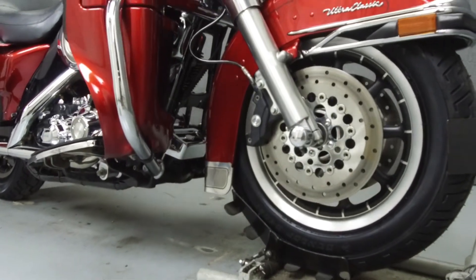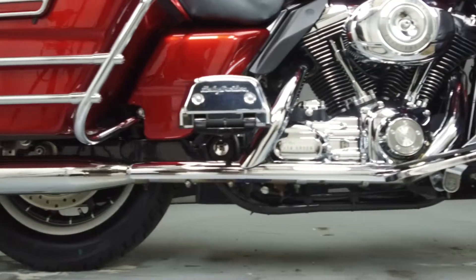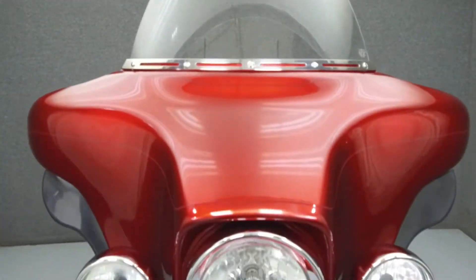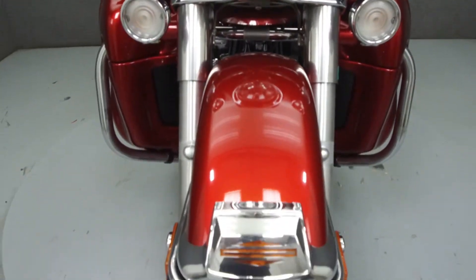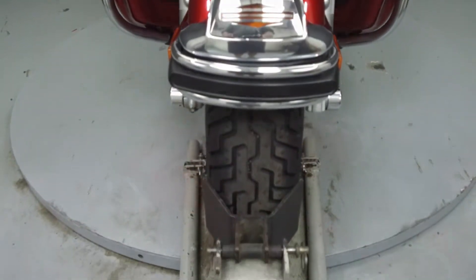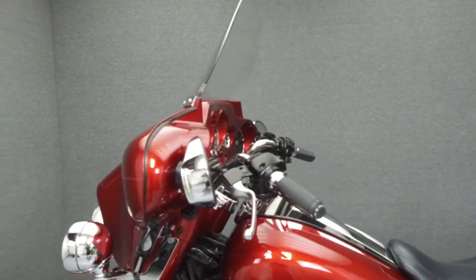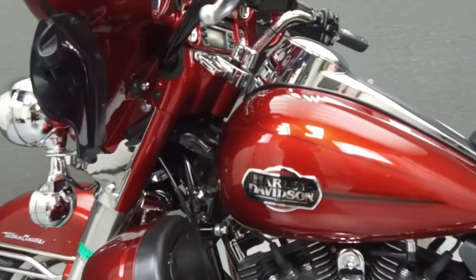This bike comes equipped with a multi-function four-speaker stereo system and cruise control. It has been upgraded with Python slip-on mufflers, an open-air intake, a color-matched inner fairing, street glide-style mirrors, lower wind deflectors, engine heat deflectors, accessory trunk latches, floating front rotors, a shifter rod, and heated grips.